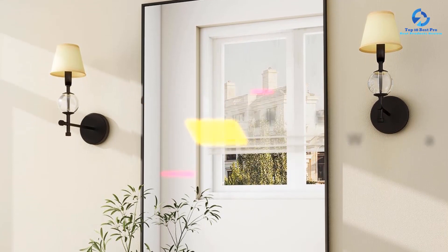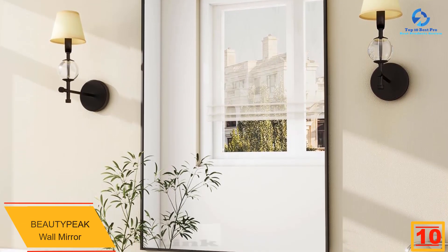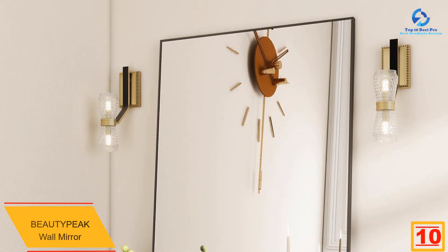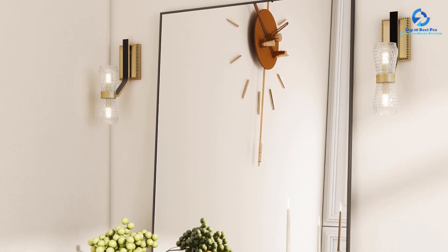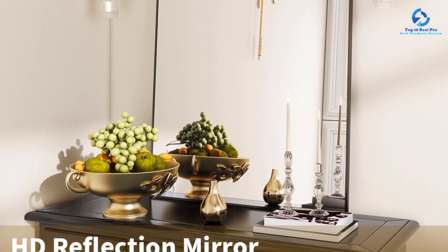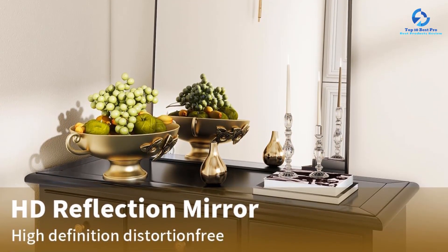If you're on the hunt for a basic mirror that won't break the bank, the BeautyPeak wall mirror is a great option. With its affordable price tag and simple design, this mirror can elevate the look of any bathroom without taking away from your budget. For a fairly low price, its quality is impressive — it's made with a type of glass that is meant to reduce glare and enhance image quality.